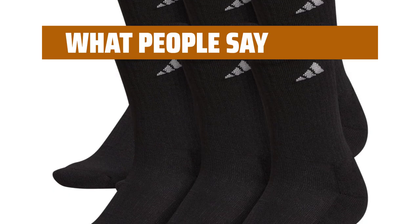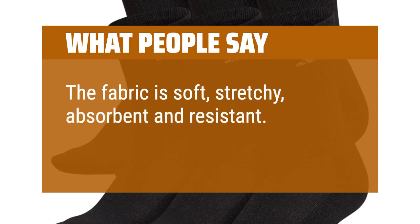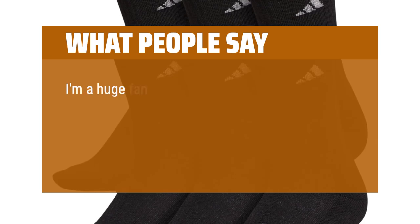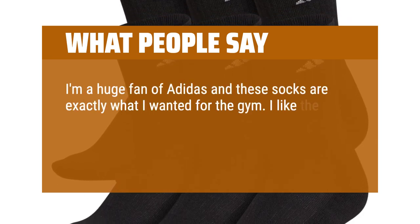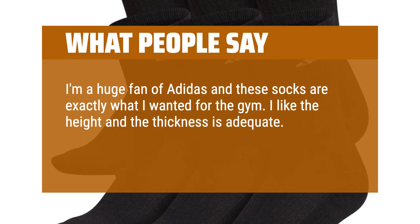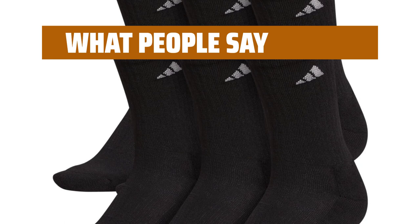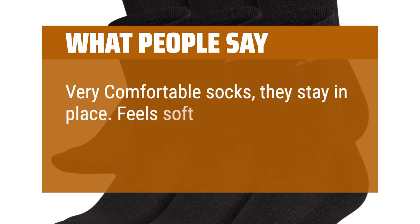What people say: The fabric is soft, stretchy, absorbent, and resistant. Very good workout socks. I'm a huge fan of Adidas and these socks are exactly what I wanted for the gym. I like the height and the thickness is adequate. They are comfortable and go with most of my gym outfits. Very comfortable socks — they stay in place and feel soft on your foot.